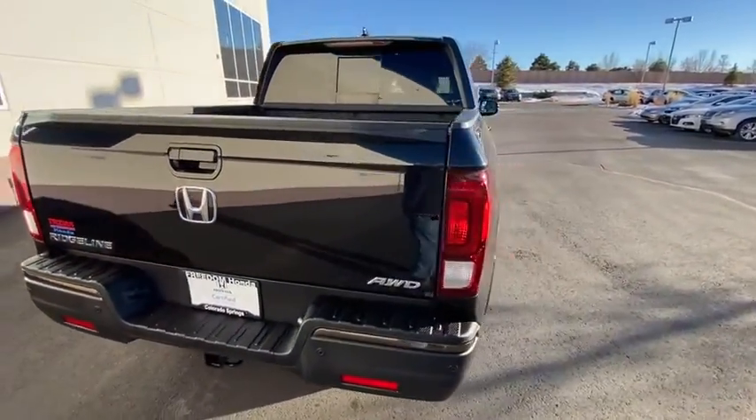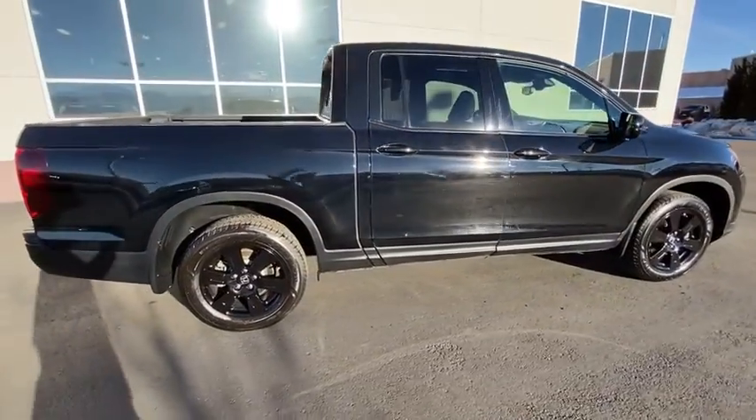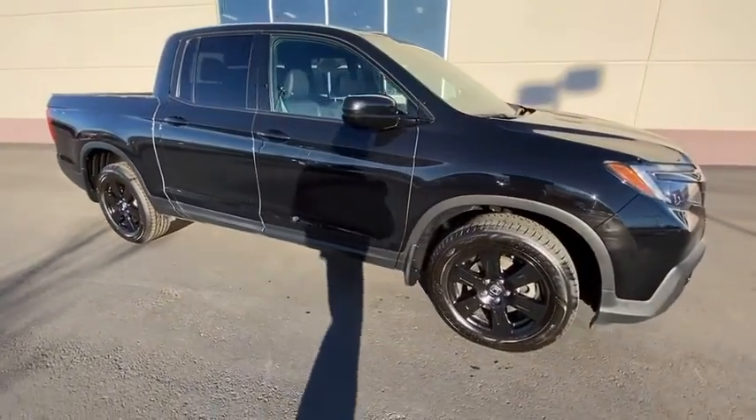Premium wheels, traction control, power passenger seat, navigation system, dual airbags, moonroof, Bluetooth, power steering, four-wheel disc brakes, eight speakers.